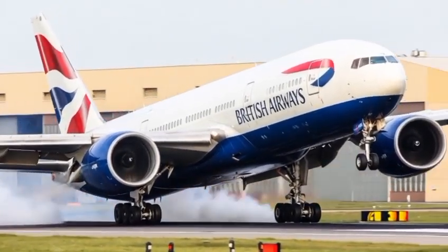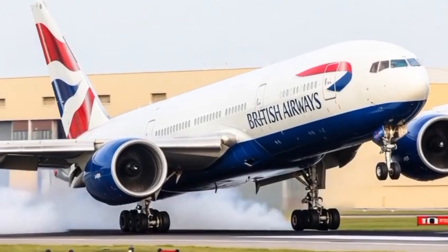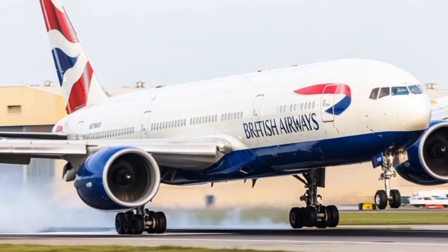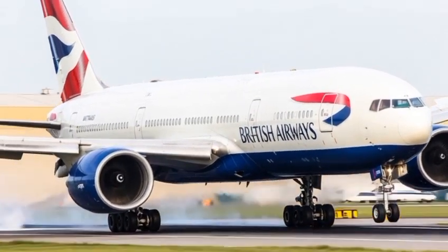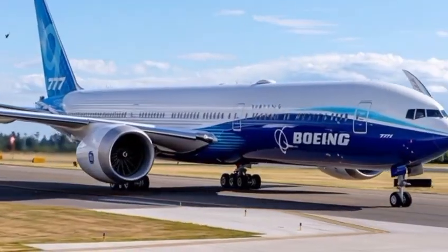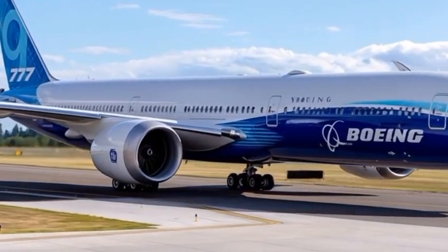This aircraft isn't just an airplane — it's the future of long-haul travel, combining efficiency, range, and comfort in ways we've never seen before. So buckle up, because this journey through the engineering marvel that is the 2026 Boeing 777 will blow your mind.